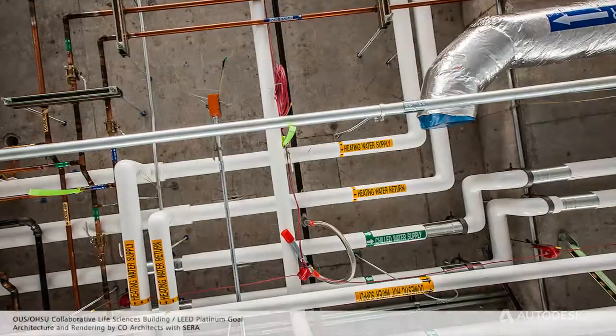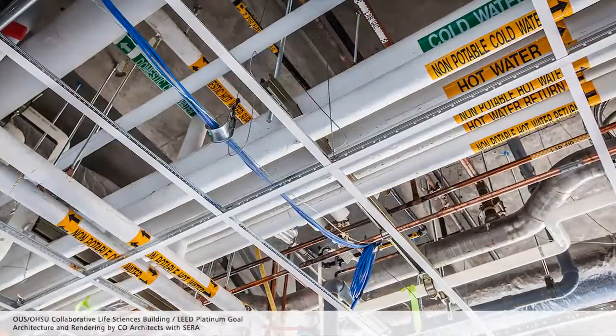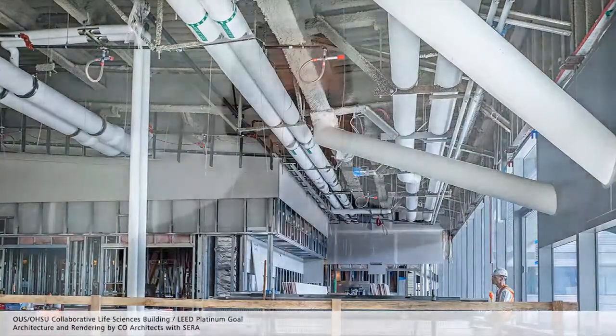We also are seeing return on investments and being able to reuse the models for engineering tasks as far as energy analysis and lighting analysis. So that allows us to really get a return on that investment of the software training and the investment into BIM.